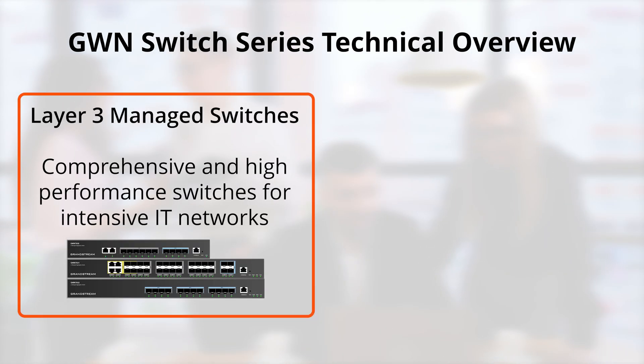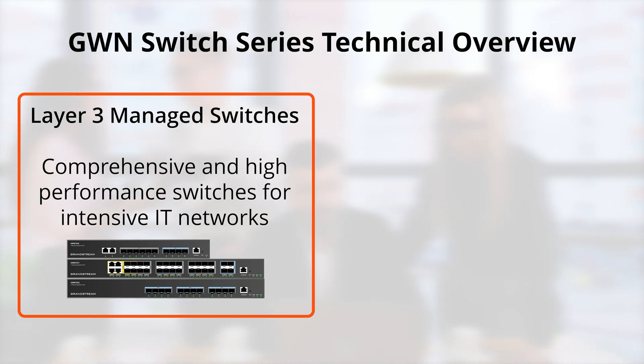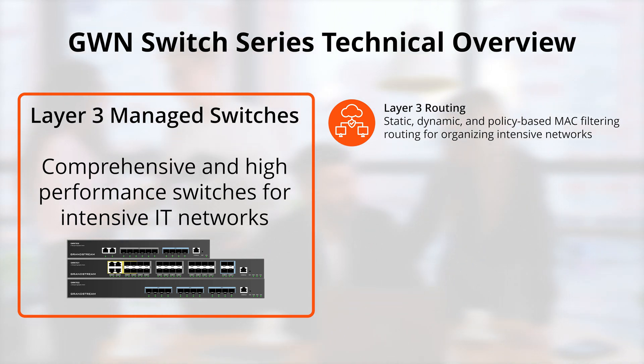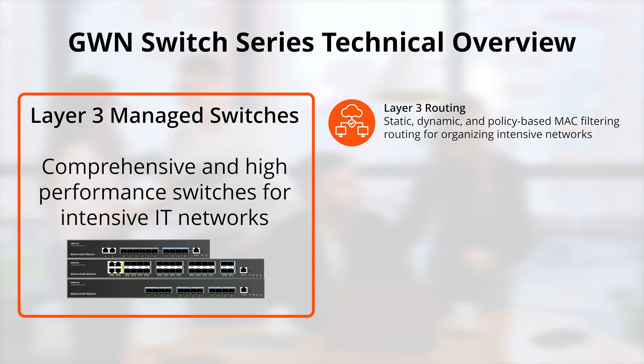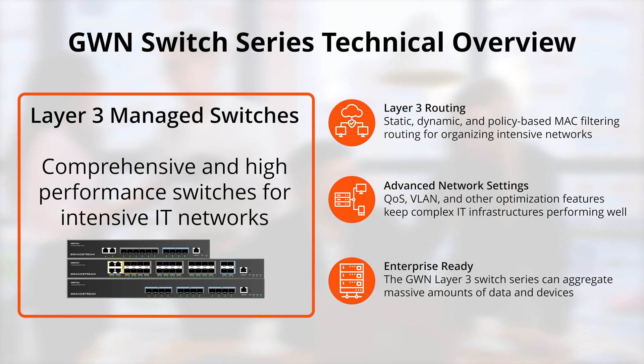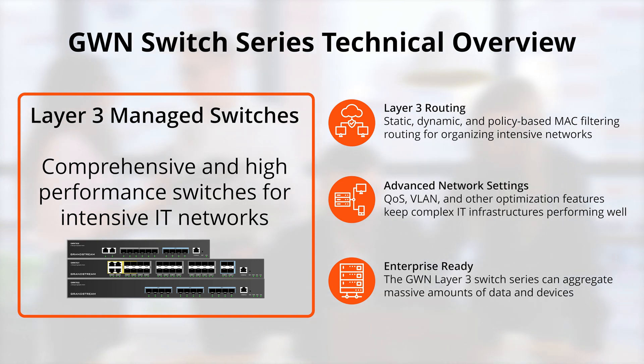Our GWN layer 3 switches take the creation of a comprehensive and high-performance network backbone to the next level by providing staggering switching capabilities along with static, dynamic, and policy-based MAC filtering routing between network segments. This, in addition with QoS capabilities, GVRP VLAN creation, and other network optimization features, makes our layer 3 switches a great option for larger enterprises and more complex network deployments.